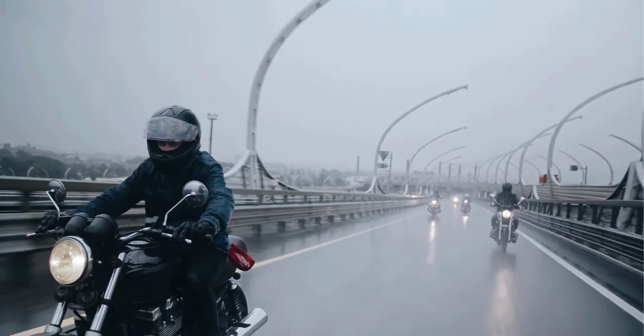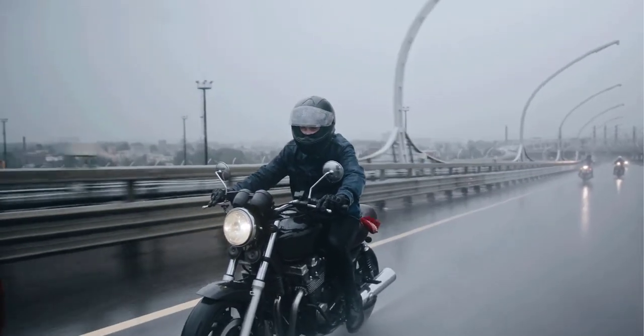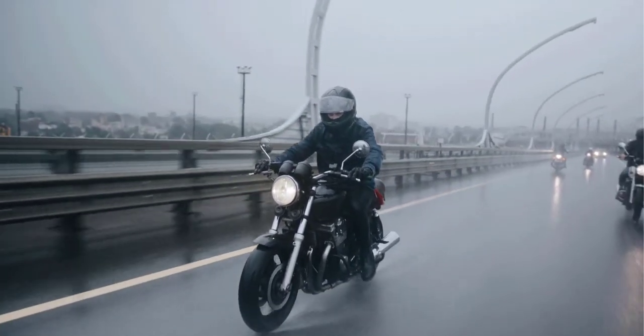If you are not a fan of humidity while riding — which no rider wants to experience — with this helmet you will get your desired comfort. So, what are you thinking? Are you going to buy this one?